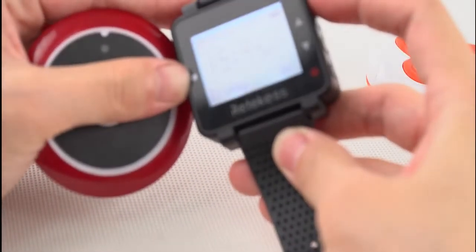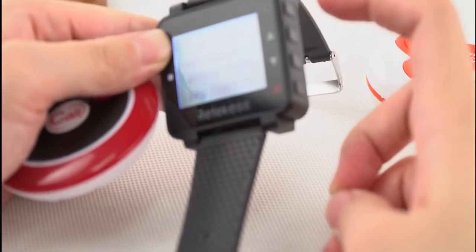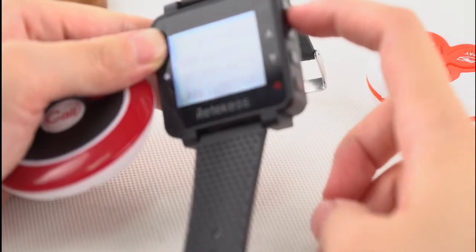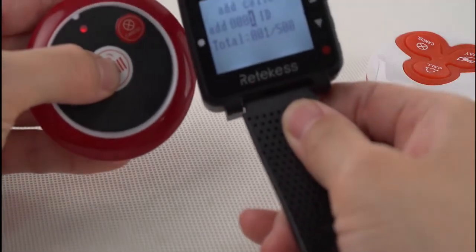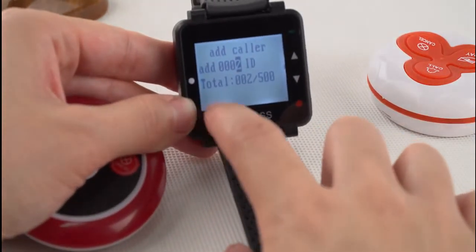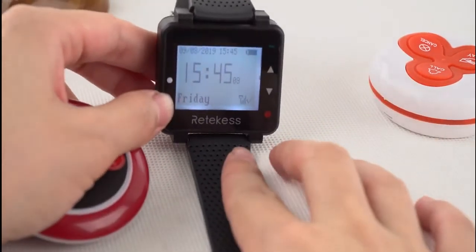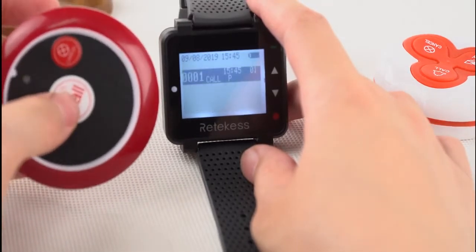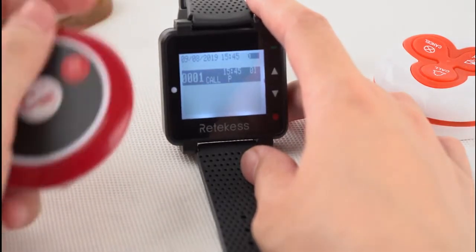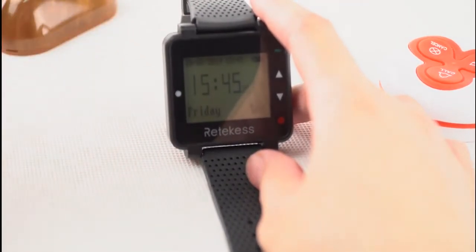Now press the keys and choose addColor. Press this key to enter, and then press this button. You can see that there is a button on this place. Back to the home page to check whether we have added it. We called and this receiver received the signal. It means that we have added this button successfully.